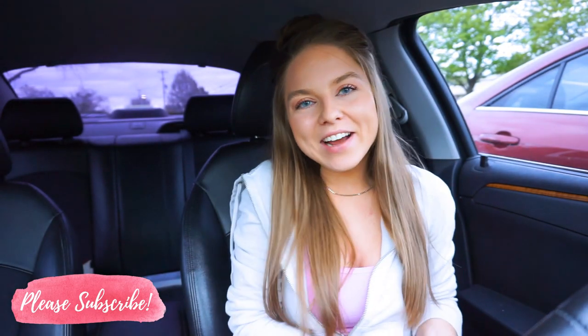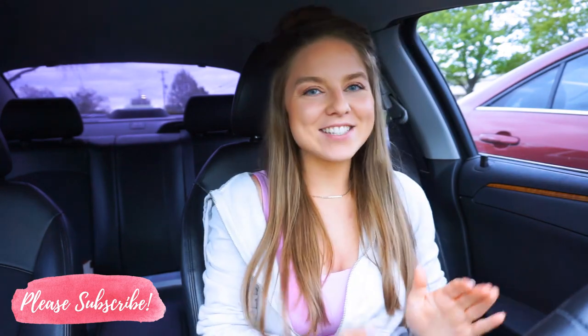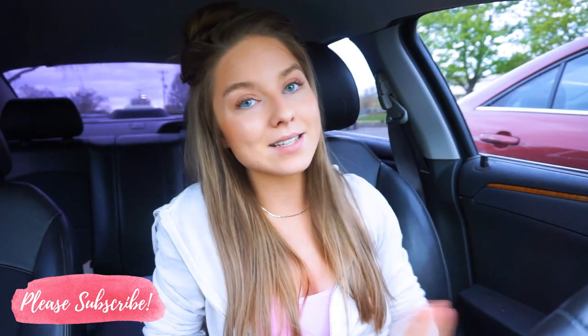Hey guys, welcome back to my channel! Thanks so much for taking the time out of your day to watch my video. I really appreciate it. I'm so happy to have you. Today we are going into TJ Maxx and we're going to test out TJ Maxx leggings. I honestly shop at TJ Maxx and Marshall's all the time — you guys know this, I love them, I'm the queen of the deals.